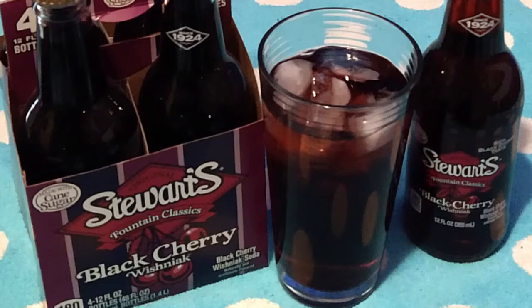Now we review Stewart's Fountain Classic Black Cherry Wooshniak. What is a Wooshniak? Why am I asking a kitten?